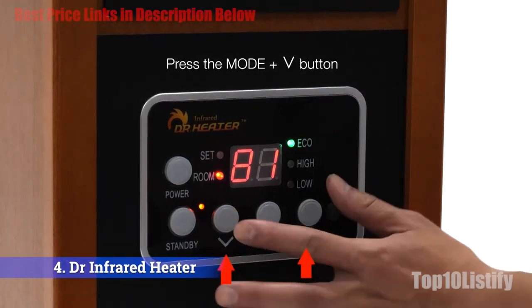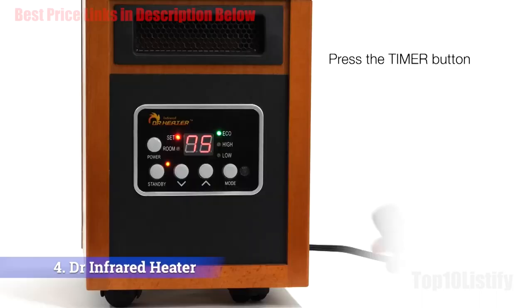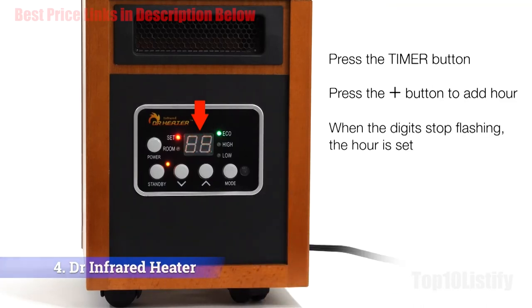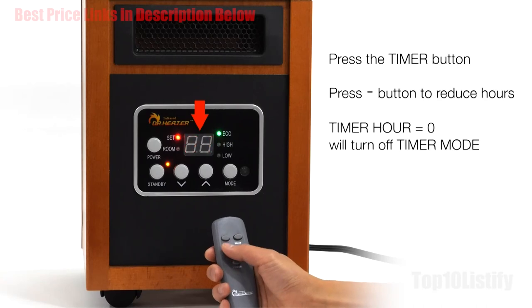The battery-powered ignition system provides startup without electricity and operates entirely on gas, so power outages are not a concern. The heater comes with legs and wall-mount hardware included, enabling users to set it up on a wall or on the floor near the couch. The burning efficiency of 99.9% allows the heater to burn all supplied fuel without any waste.